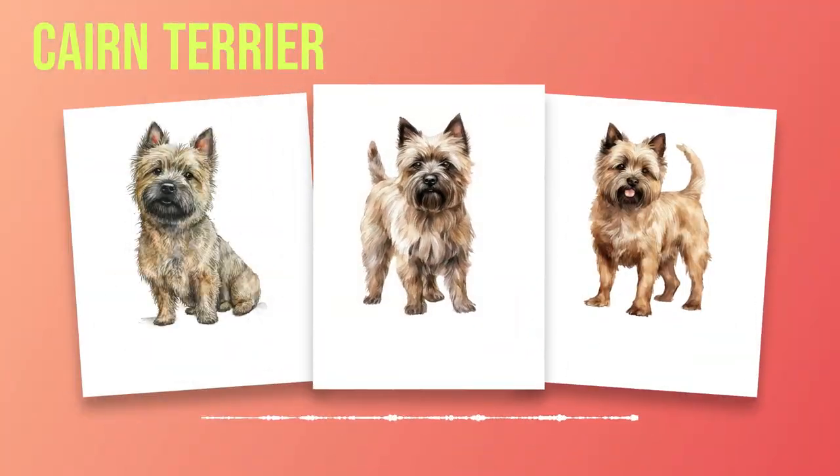Discover the Charming Cairn Terrier: Your Ultimate Breed Guide. Chapter 1 Introduction. The Cairn Terrier, a small and spirited breed, has captured the hearts of dog lovers around the world. In this introductory chapter, we will embark on a journey to discover the origin and general characteristics of this delightful breed.